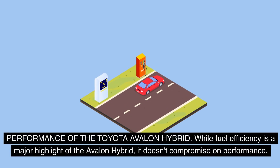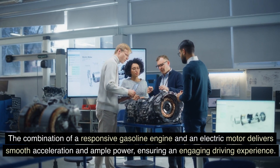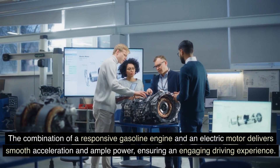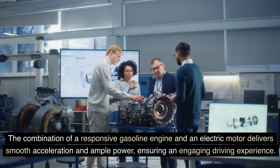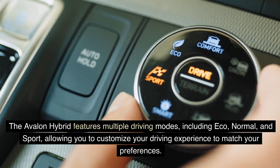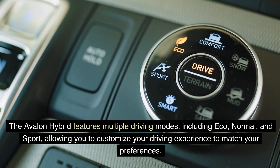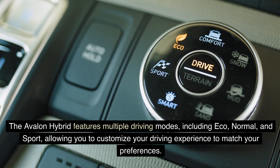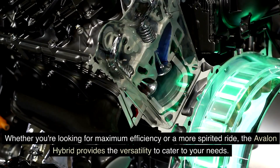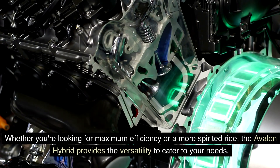While fuel efficiency is a major highlight of the Avalon Hybrid, it doesn't compromise on performance. The combination of a responsive gasoline engine and an electric motor delivers smooth acceleration and ample power, ensuring an engaging driving experience. The Avalon Hybrid features multiple driving modes, including Eco, Normal, and Sport, allowing you to customize your driving experience to match your preferences. Whether you're looking for maximum efficiency or a more spirited ride, the Avalon Hybrid provides the versatility to cater to your needs.